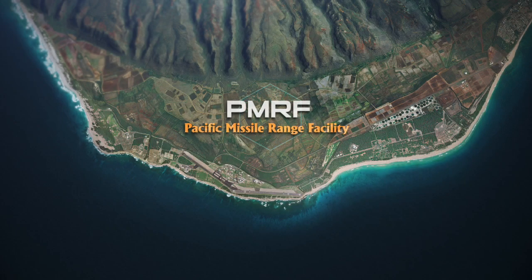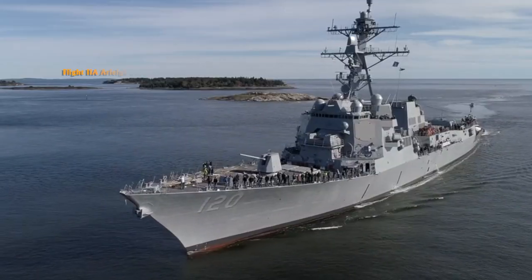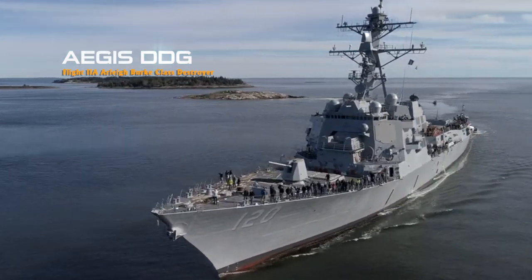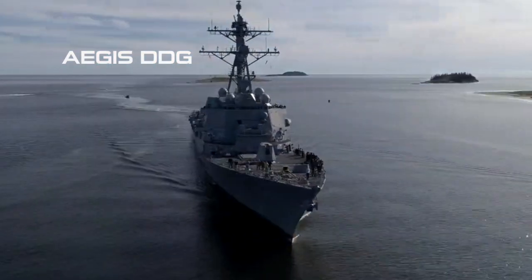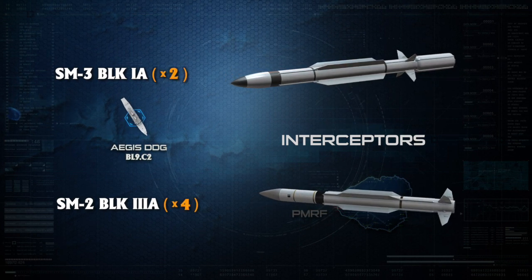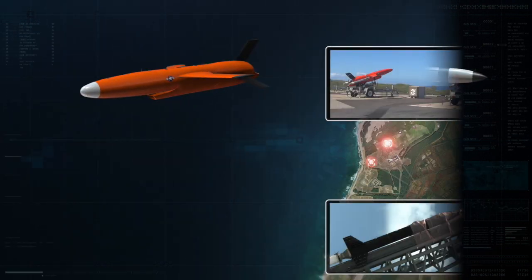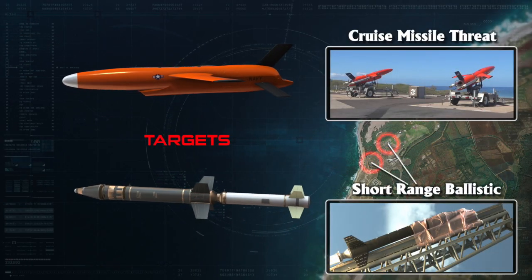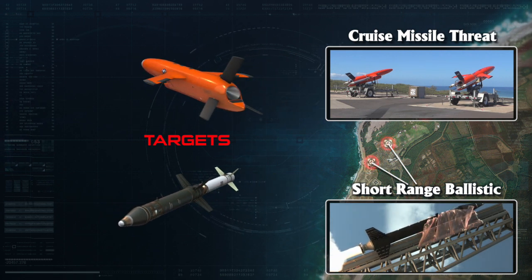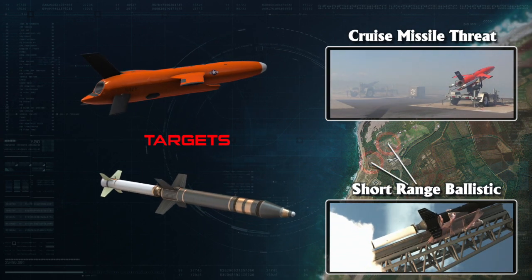Conducted at the Pacific Missile Range Facility off the coast of Kauai, Hawaii, Vigilant Wyvern demonstrated the capability of one of the Navy's newest Arleigh Burke-class guided missile destroyers, the USS Carl M. Levin DDG-120. Utilizing multiple Standard Missile 3, or SM-3 Block 1As, and Standard Missile 2, or SM-2 Block 3As, USS Carl M. Levin was able to detect, track, and engage two short-range ballistic missile targets, while concurrently demonstrating an anti-air warfare engagement of two subsonic anti-ship cruise missile drone targets.